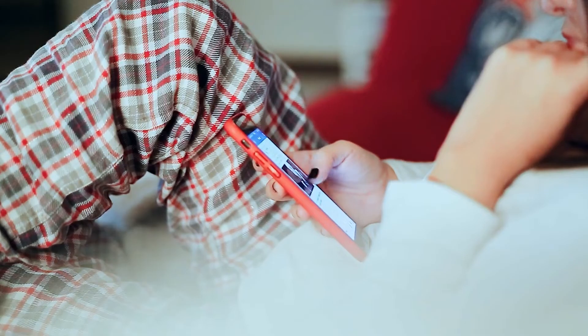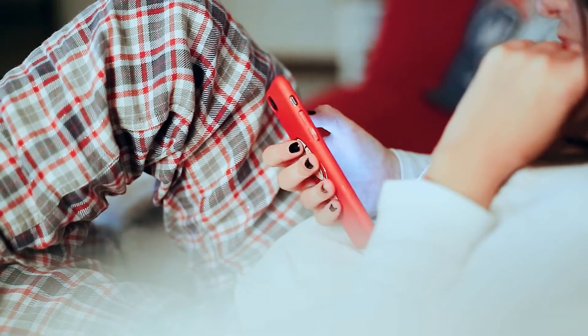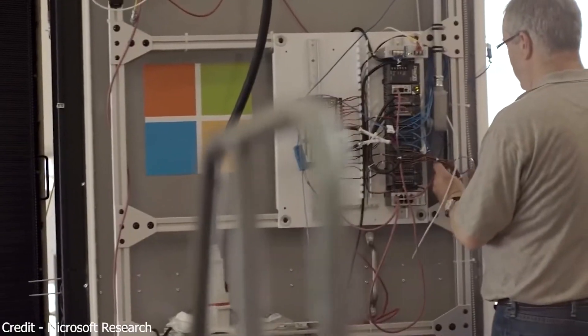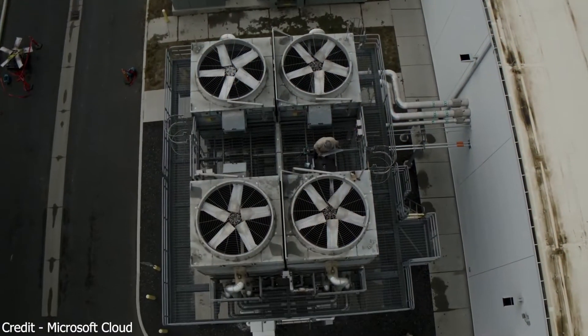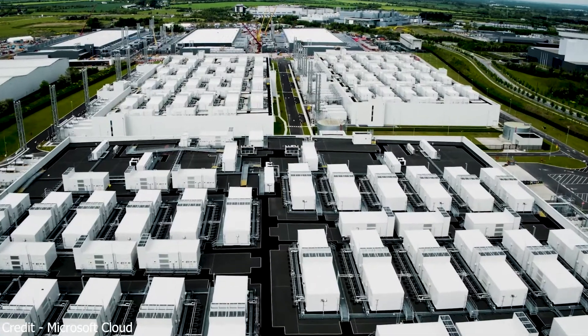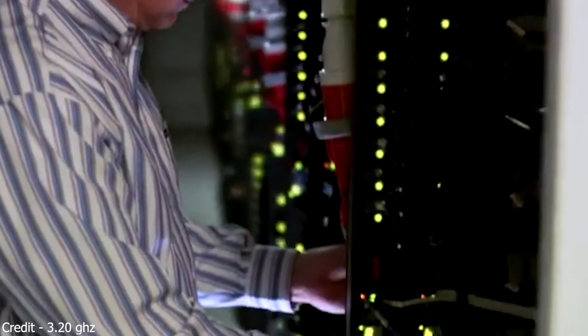By 2025, Microsoft plans to maintain the data centers with 100% renewable energy. Like other huge computer-dependent facilities, Microsoft also has a cooling system. Microsoft uses mechanical coolers that use water to cool the air by evaporation, similar to mist. Microsoft also eyes transforming to waterless cooling systems to lessen water consumption.